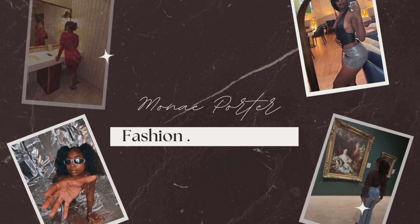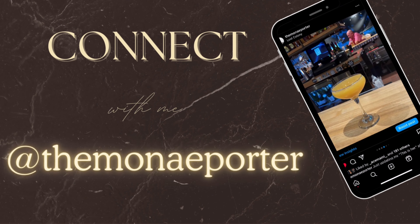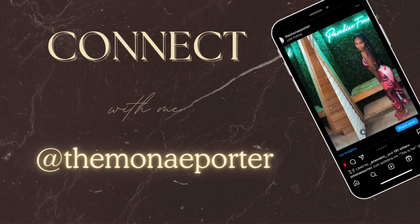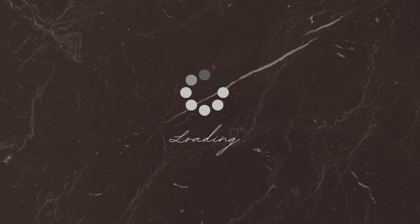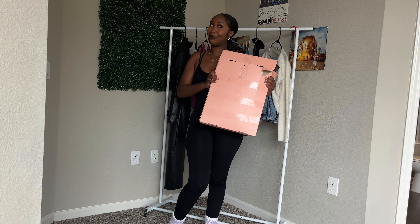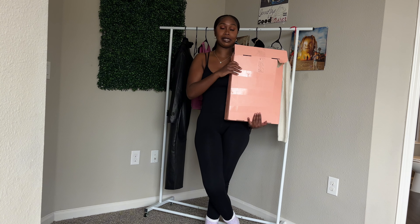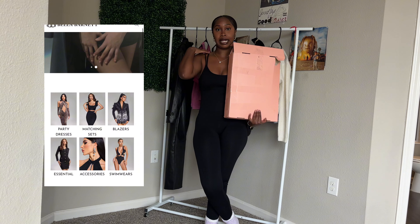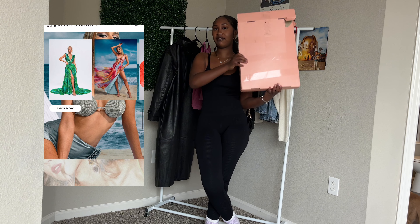Hey guys, welcome back to my channel! I'm gonna be doing a Bella Barnett wedding guest trends try-on haul. I think I have like four or five dresses to show you guys — really cute, elegant little pieces. If you guys haven't heard of Bella Barnett, you need to go check out their website. They make high-end luxury dresses and going-out attire. The discount code is TMP15 — I'll flash it on screen.